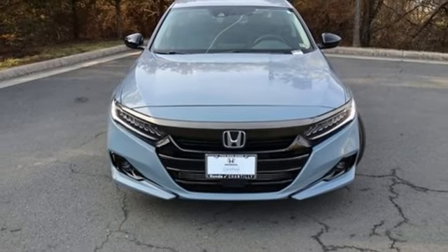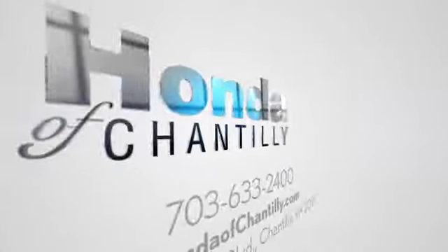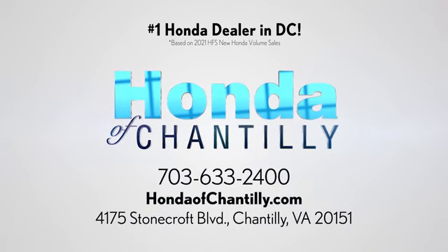The time is now. See it for yourself today. Honda of Chantilly — we are conveniently located just south of Dulles Airport at 4175 Stonecroft Boulevard in Chantilly.